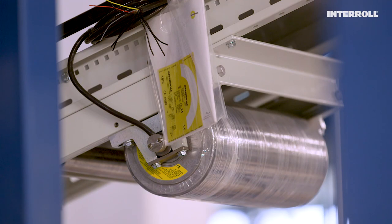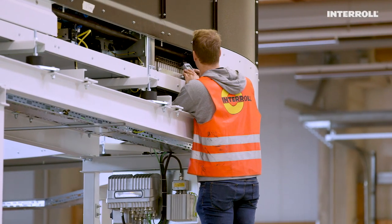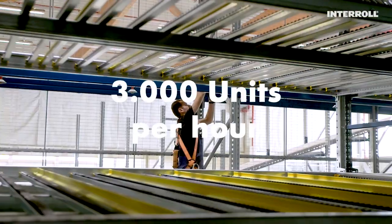Interroll worked together with Rheimatech to deliver a fully integrated solution for automating dynamic intermediate storage and commissioning of pallets and boxes, enabling throughput of up to 3,000 units per hour.